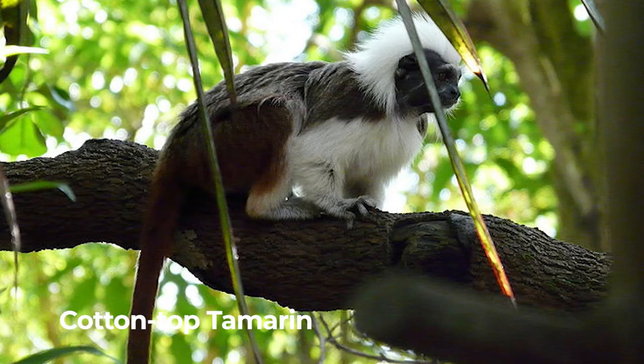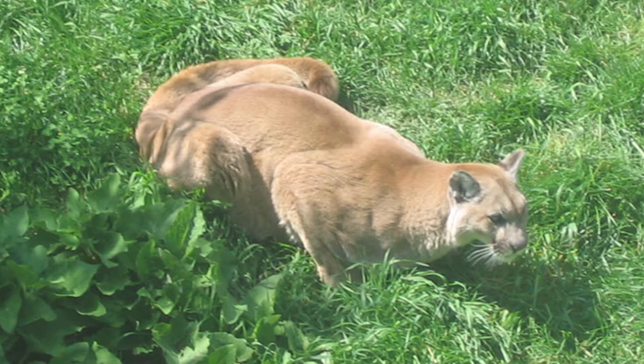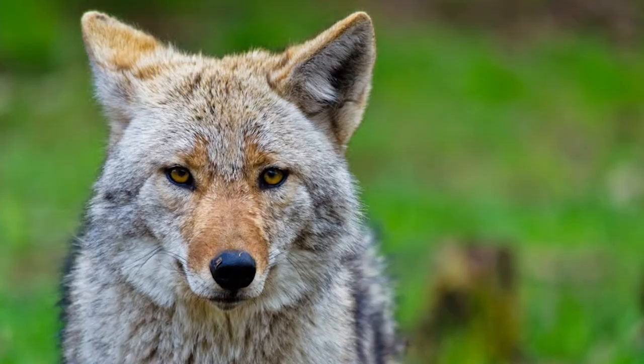Cotton top tamarin. Cotton top tamarins are found in tropical forest edges. Cougar. Cougar is the largest feline in North America. They are superior hunters that dine on animals like deer, raccoons, and even crocodiles.